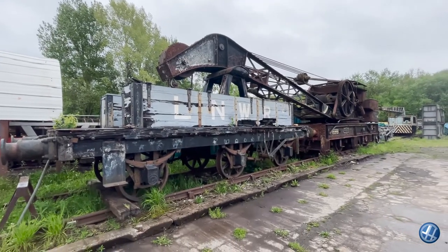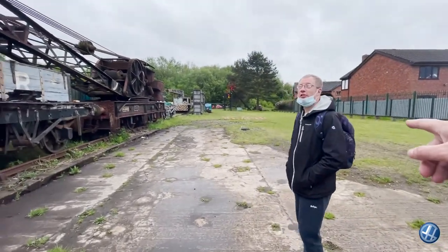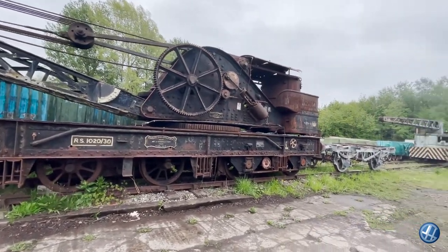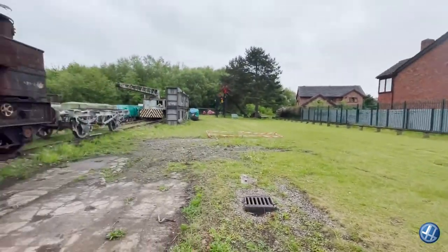LNWR — London and North Western Railway. Knows his stuff. How old do you reckon that is? 1908, is it? Carlisle — where you were yesterday? Well, the day before yesterday. Technically yesterday — I was coming back through it.